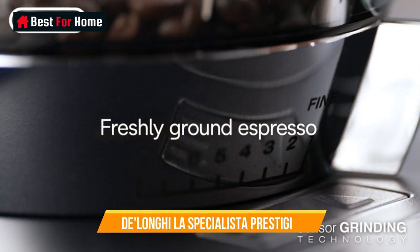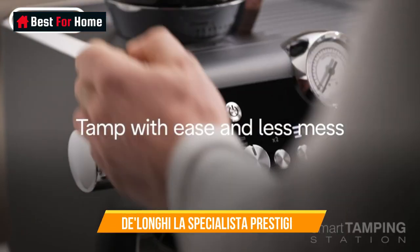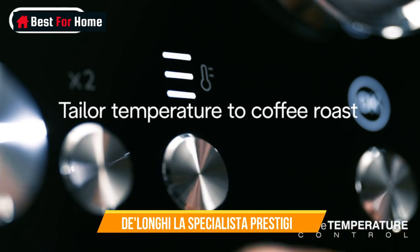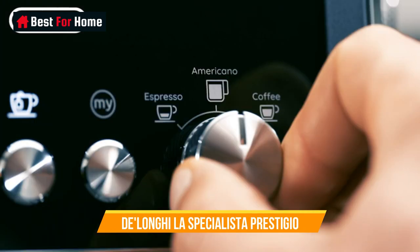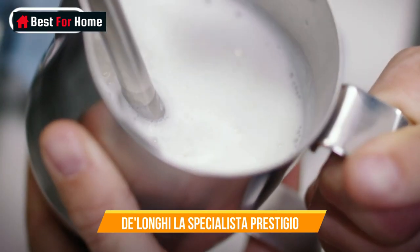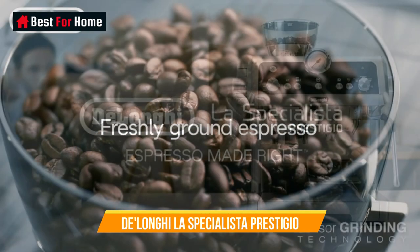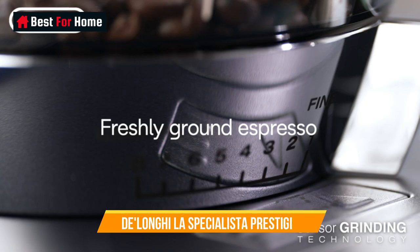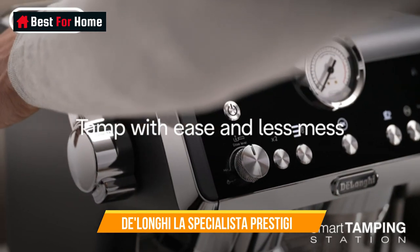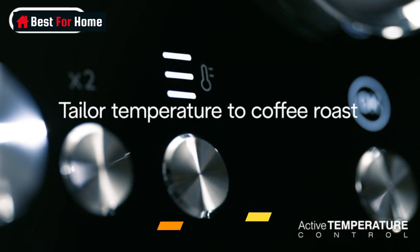Number 5: DeLonghi La Specialista Prestigio. This fancy-looking automatic espresso machine with built-in grinder is easy to use and adjust based on your preferences. Choose from 8 grind sizes — fine for dark espresso, coarse for coffee — then select single espresso, double espresso, americano, or coffee. It also dispenses hot water for tea. The La Specialista Prestigio has a built-in tamping mechanism, which helps pack your grounds perfectly, and a pressure gauge you can monitor to ensure you're pulling the perfect shot.